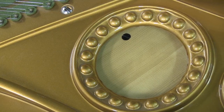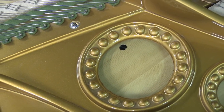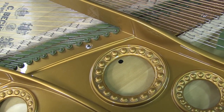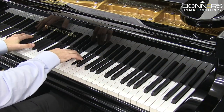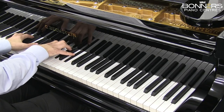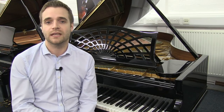Cosmetically, the iron plate has been varnished and the entire piano cabinet has been refinished as new. You really could be mistaken for thinking this piano is brand new when you see it and play it.